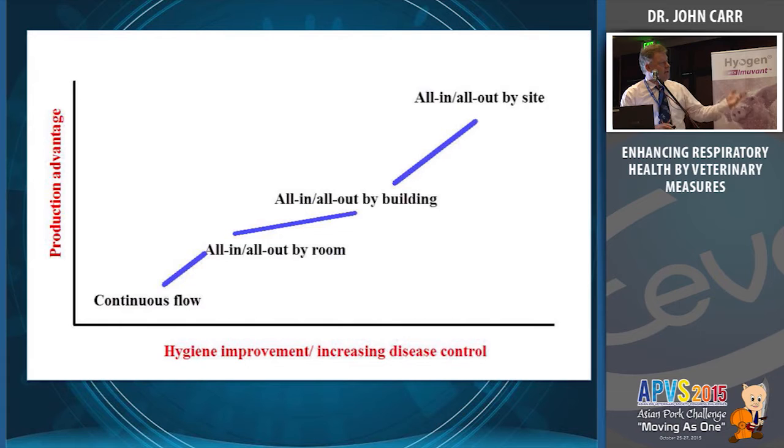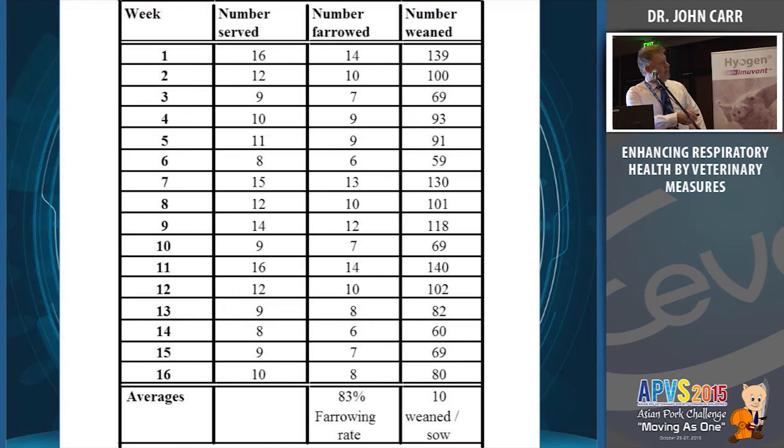Here's an example from a British farm: one week we have 149 pigs weaned and another week only 60 — total chaos. That's what I tried to talk about yesterday in terms of designing pig flow models and getting people to batch. We've got to stop this variation week on week. I have one foot in boiling water and one foot in freezing water — on average, I'm okay. That is exactly how a lot of pig farms are being run today — chaos to chaos.